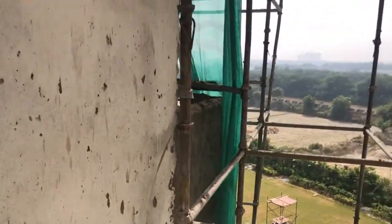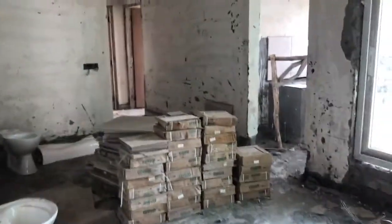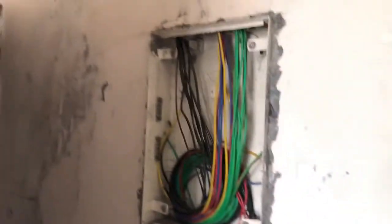We are at C405. You can see the condition — there is no cluster and they have already charged for it. Look at the condition; the electric wiring has been done now, which was not done earlier.